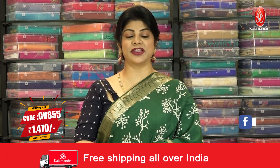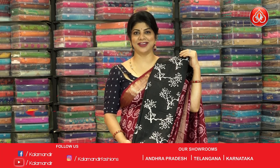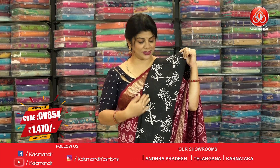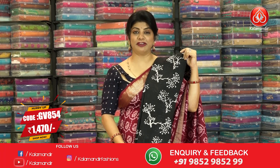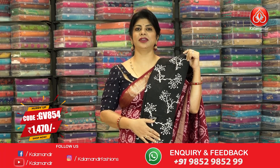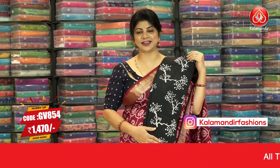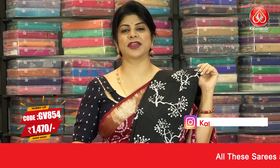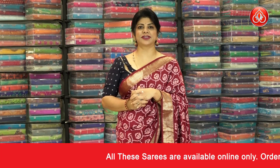Pricing 1470. We have another color in the same pattern — look at this beautiful gorgeous black color saree with very nice batik print, stems and dotted buttas, leaf border, blouse and pallu self. The code is GV 854 and pricing is 1470. That's all about today's beautiful batik printed sarees and we'll be coming up with another episode.